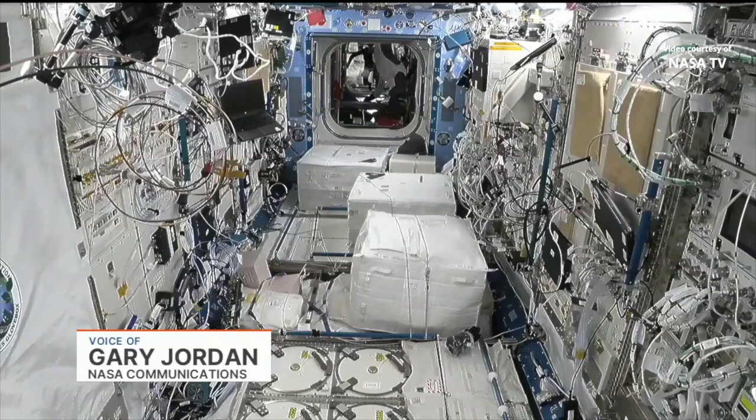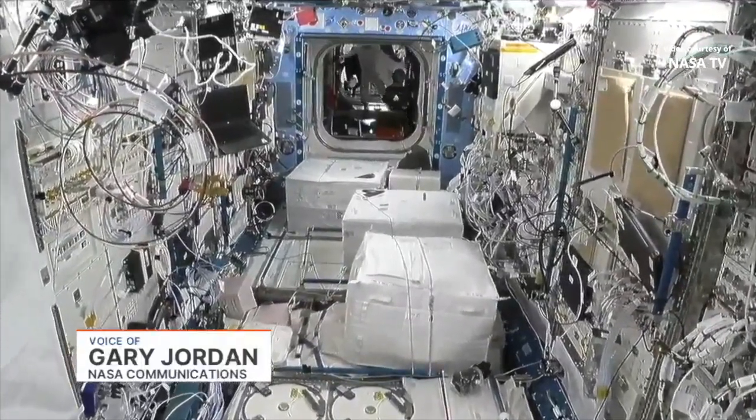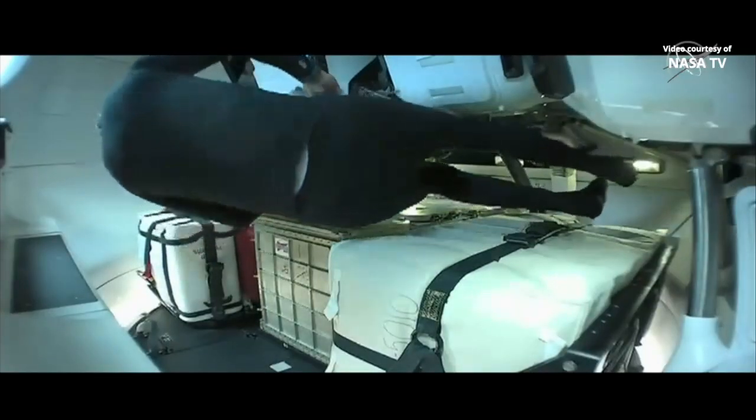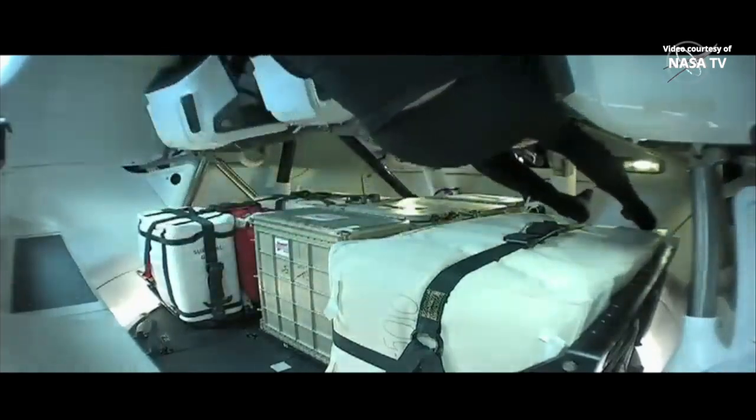In the background there is Node 2, one of the U.S. nodes. Floating inside is the crew of the Axiom Mission 1. You can see a few of the crew members suited in their SpaceX launch and entry suits. And now getting a shot inside the SpaceX Dragon Endeavour vehicle of the Ax1 mission.